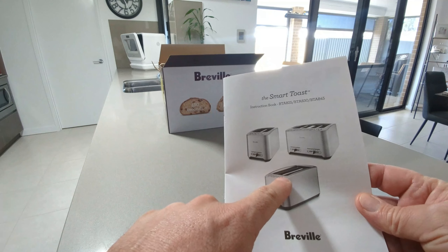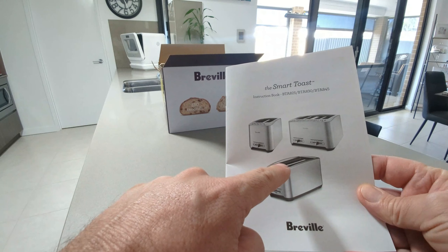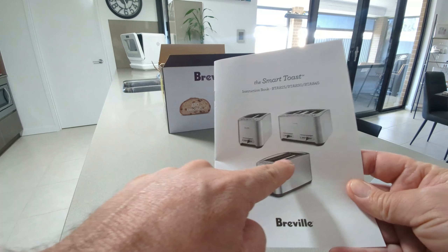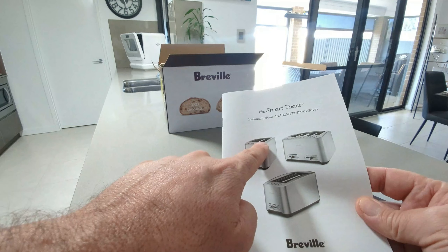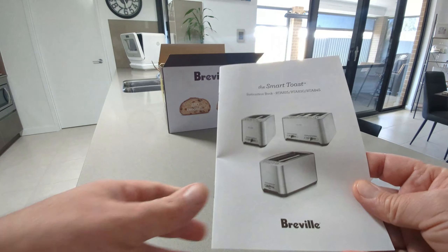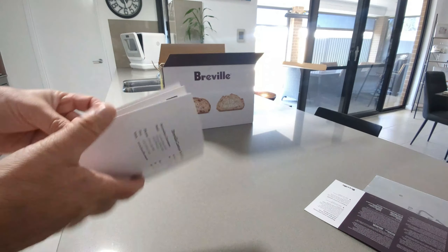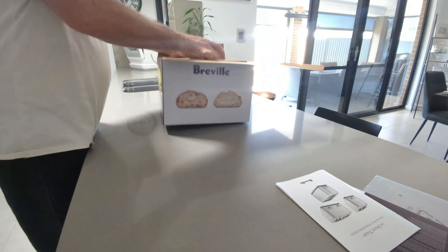You can get different models — my mate's got that one, which is a four-slot that can also do long ciabatta toasts. There's also a two-slot that's exactly like this one but only two normal slices. This is the one we got — just four normal slices of toast. We never have those other types of toast so that's all good. I'll keep the instructions and read them later.